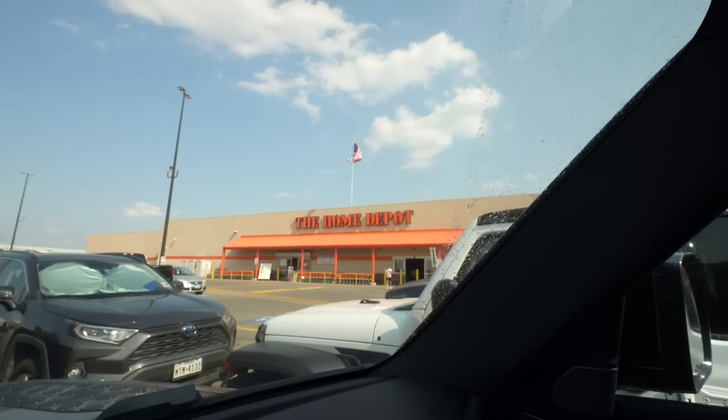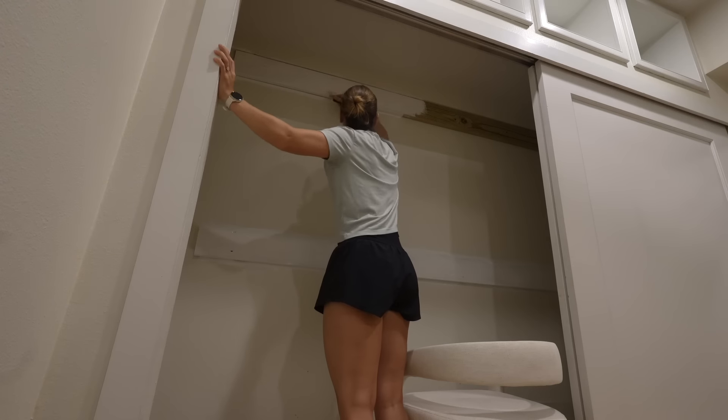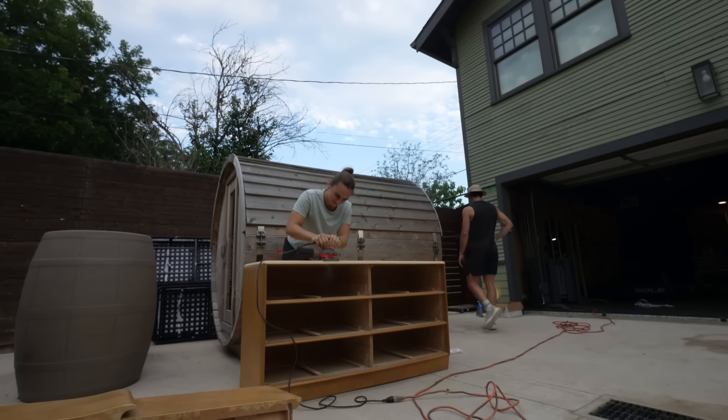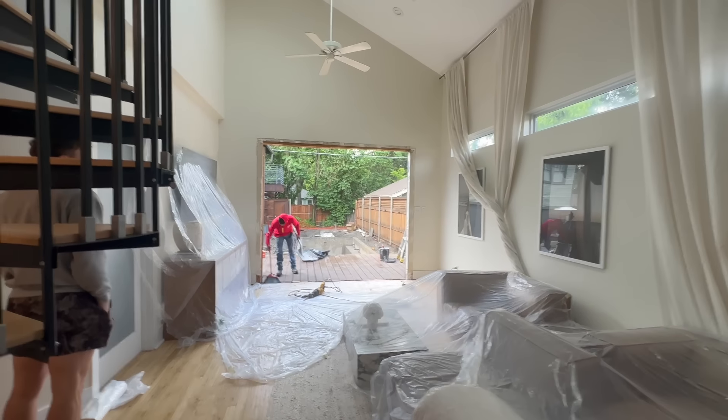Good morning y'all and welcome back to my channel, and more importantly welcome to the new series that I'm going to start called Renovating Holbeck House, where we will be tackling renovations one by one on our 100-year-old historic house in Dallas, Texas.